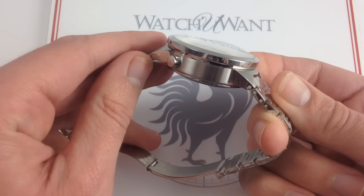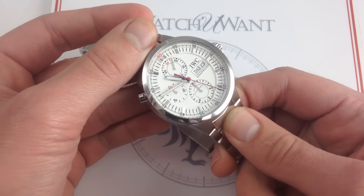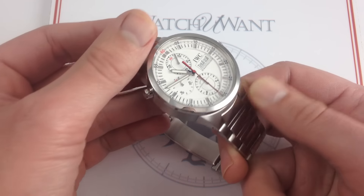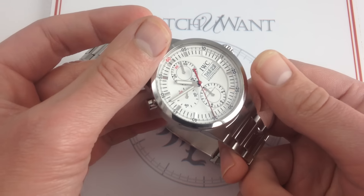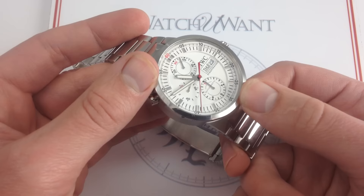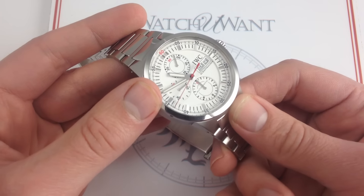Not just IWC as it used to be before — shall we say — celebrity overload, oversized watch overload, and the advent of the fashion tool watch. So it's not just that this watch has that old-school charm, but it also has a unique dial even within the IWC GST range. The white with the red and the blue accents is a standout and a collector favorite.